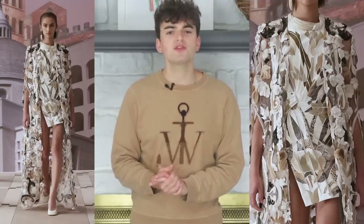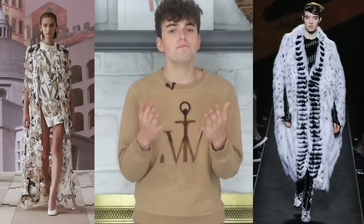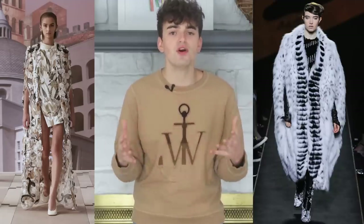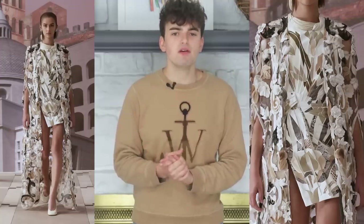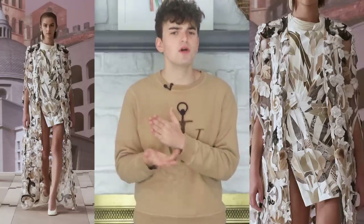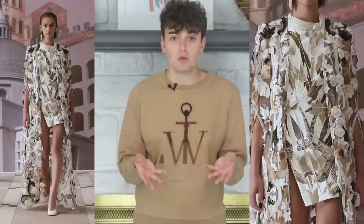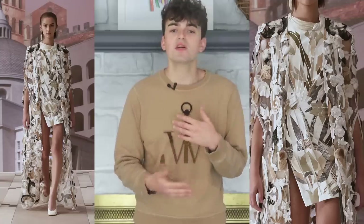The cape is a rather signature silhouette for the Fendi haute couture line, as it was one Karl Lagerfeld showcased quite a bit, usually in full fur. But Kim's use of transparent white organza with fur cutouts appliquéd onto the cape is a smart way to make it his own. While on the surface it might seem uninteresting, it does seem to conjure Fendi.